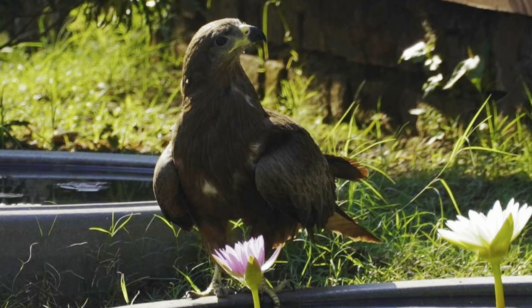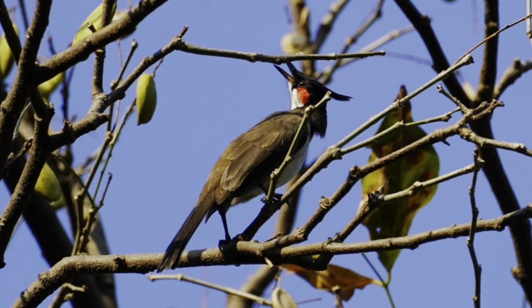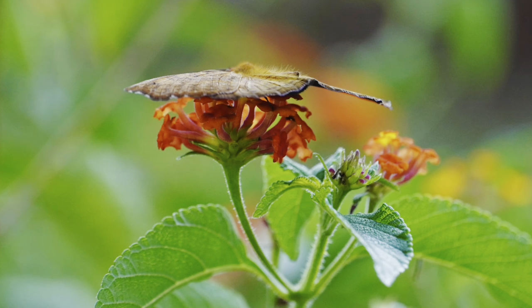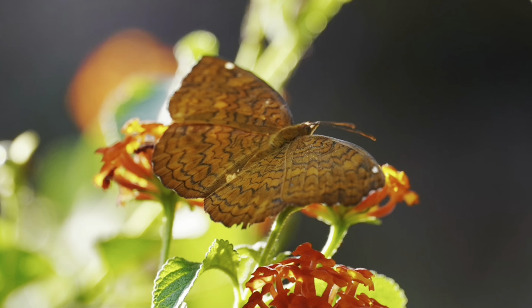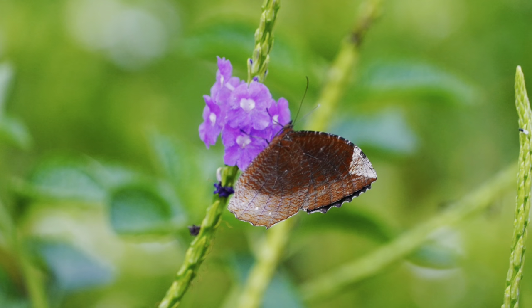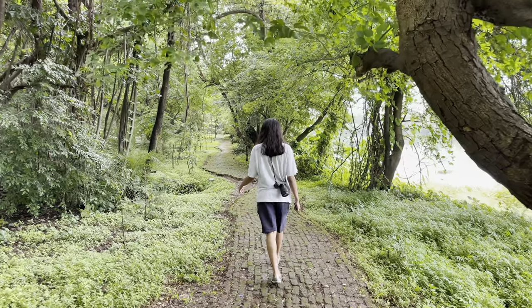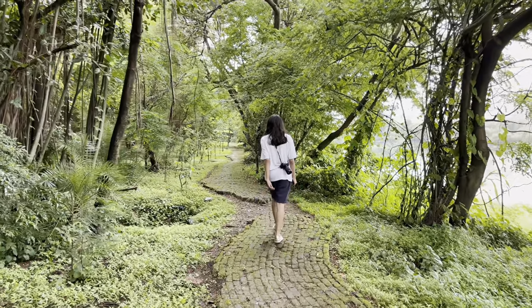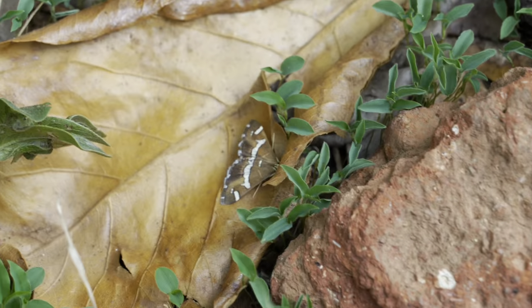I've seen so many different types of birds here, and I've also seen so many butterflies and taken so many different pictures. I love walking here because this whole place is so beautiful — we're surrounded by nature on all sides. I just love how mossy the whole road is; it's like I'm literally in the middle of the wild.